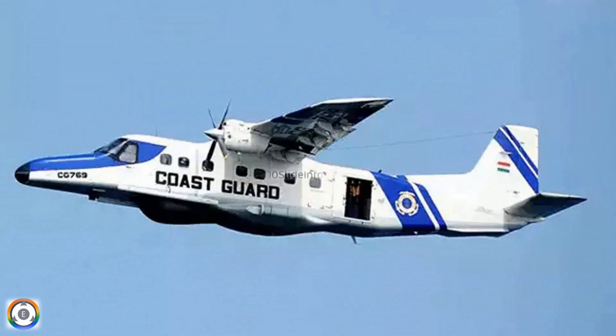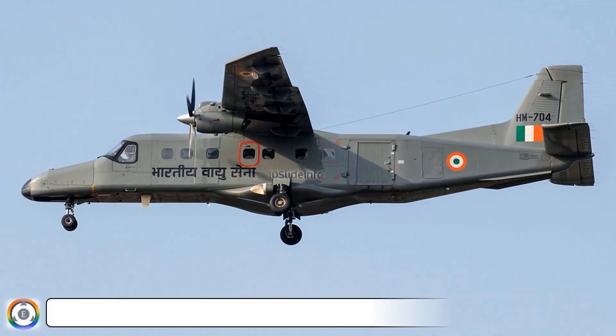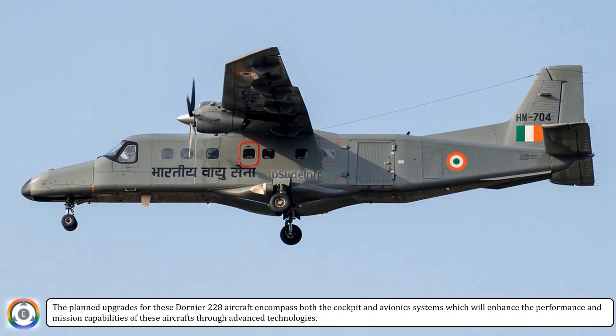In this video, we will see the various upgrades which would be done for the Dornier 228 aircrafts, which are operated by the Indian Air Force, the Indian Navy, and the Indian Coast Guard. The planned upgrades for these Dornier 228 aircraft encompass both the cockpit and avionics systems, which will enhance the performance and mission capabilities of these aircrafts through advanced technologies.